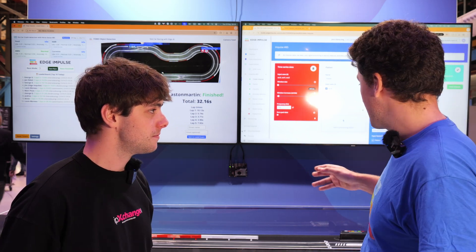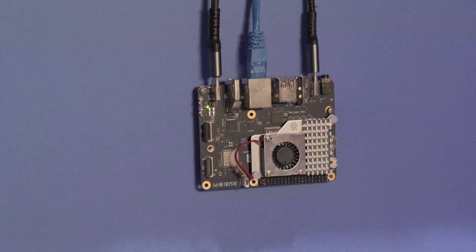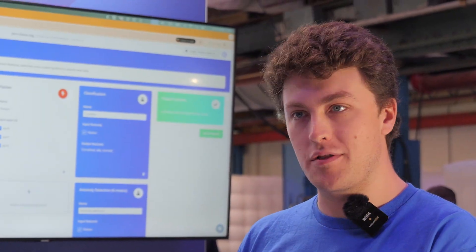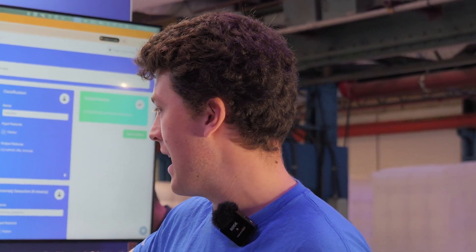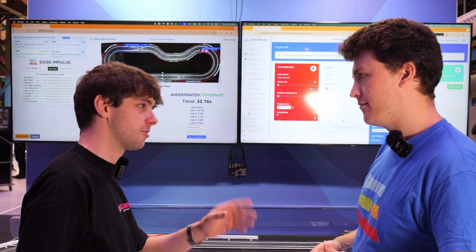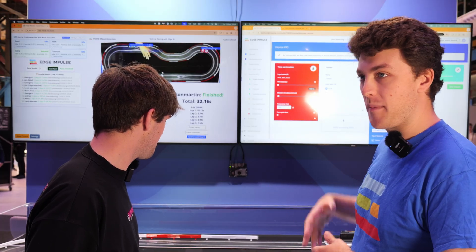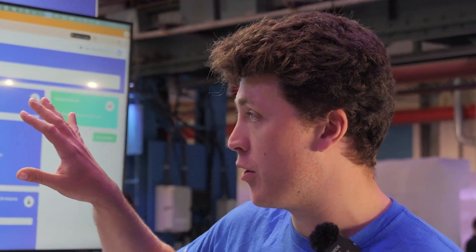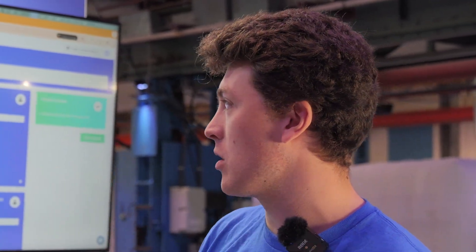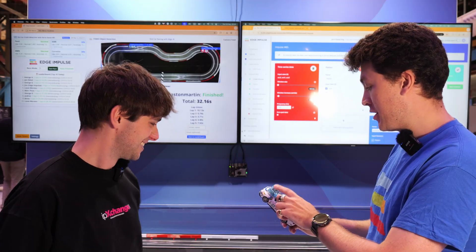Tell me about the hardware. Here we've got a Rubik Pi, which is a Qualcomm development kit running a Qualcomm 6490 chip — a Cortex-A processor with a QNN AI accelerator. It's also got a GPU on there, so it's a really powerful bit of kit. It's pin-compatible with Raspberry Pi, so you can put Raspberry Pi hats on it and use cameras from there. On it we're running a whole web server for the race system as well as our AI model — two models and a web server on one piece of hardware.